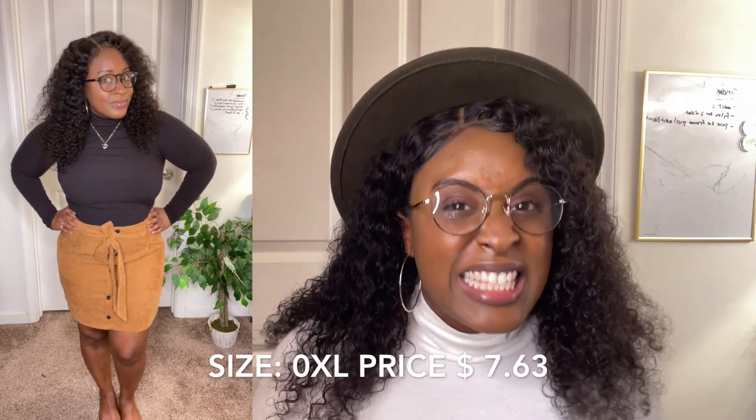Moving on to the next skirt — I've had my eye on this one for at least two seasons. It's their plus fold pleated front button-up self-belted cord skirt, and I got this in a 0XL for $7.63. You really can't beat that.